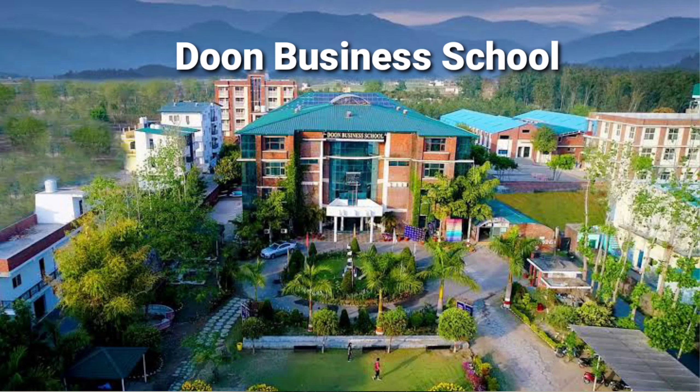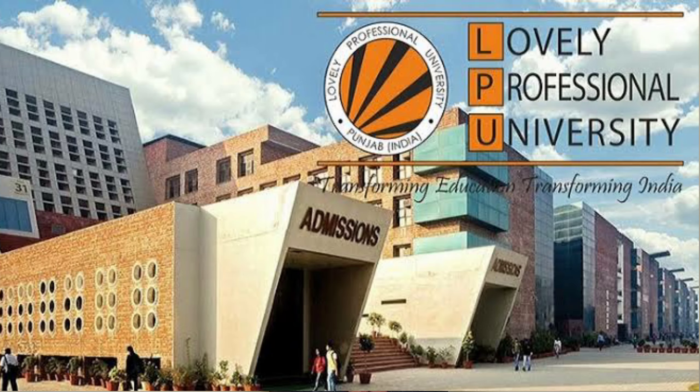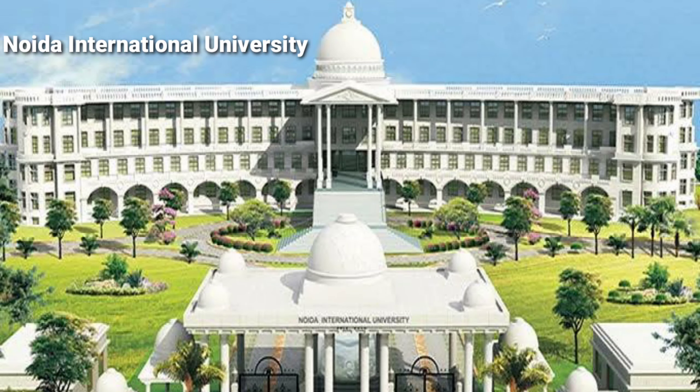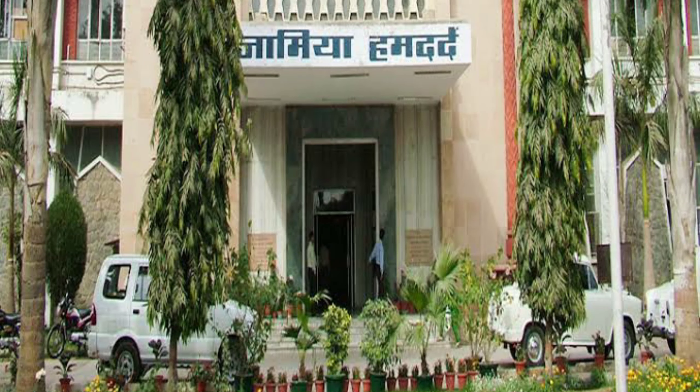Now talking about colleges that offer Integrated MBA: the first is Doon Business School, which offers a degree under a technical university. Others include MIT University, Lovely Professional University, IIFT which is the Indian Institute of Foreign Trade, NOIDA International University, and IIIT which is the Indian Institute of Information Technology.